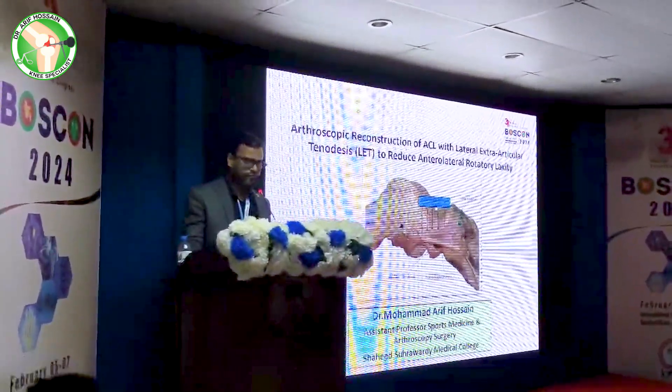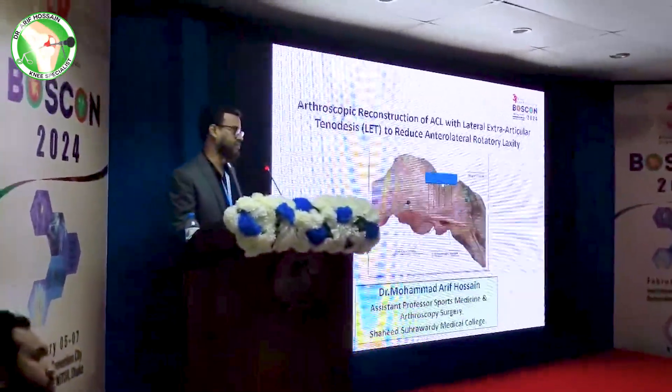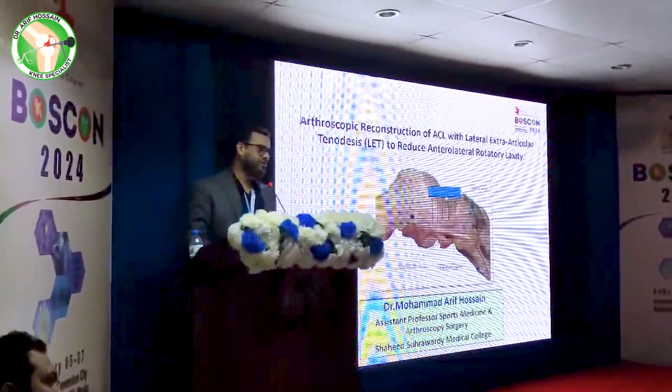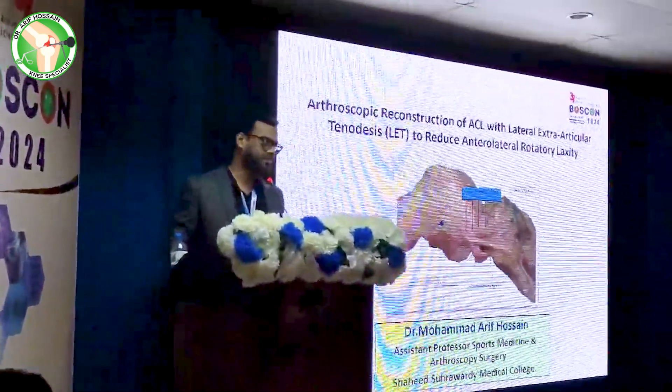I am going to talk about a very interesting topic: Arthroscopic Reconstruction of ACL combined with LAT, or Lateral Fixed Articular Tenodesis, to reduce anterolateral instability.